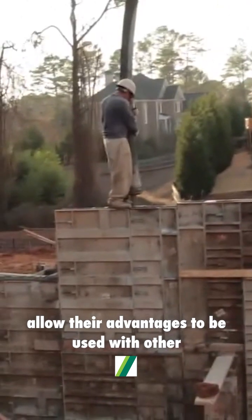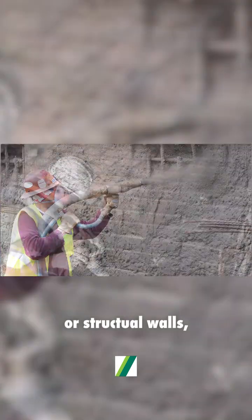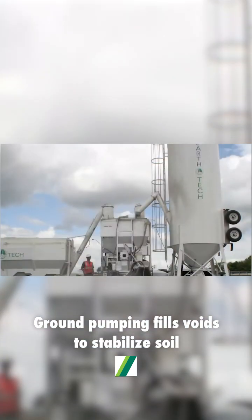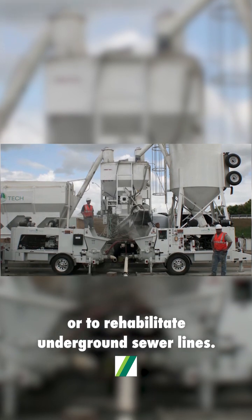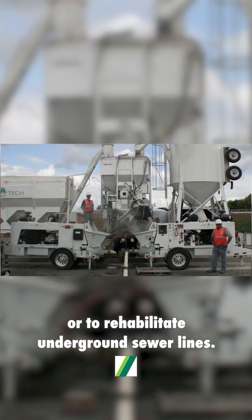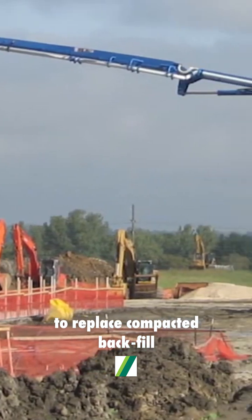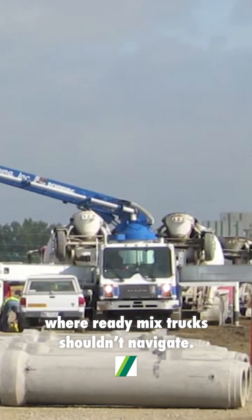The versatility of today's concrete pumps allows their advantages to be used with other cementitious materials. Pumping shotcrete for pools, structural walls, or repairing a parking garage. Grout pumping fills voids to stabilize soil caused by sinkholes or to rehabilitate underground sewer lines. Flowable fill has become a popular material to replace compacted backfill and benefits from placement with a pump where ready-mix trucks shouldn't navigate.